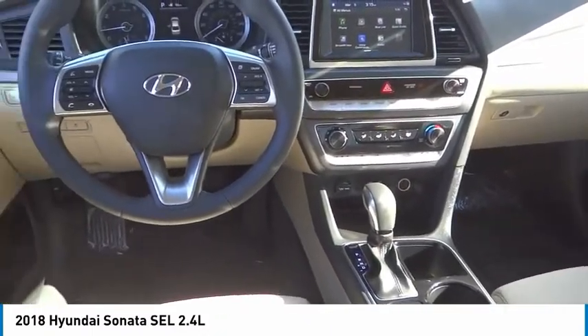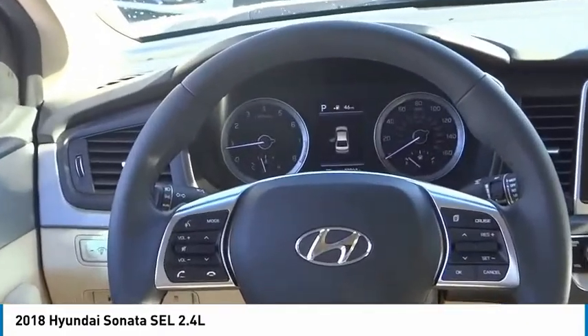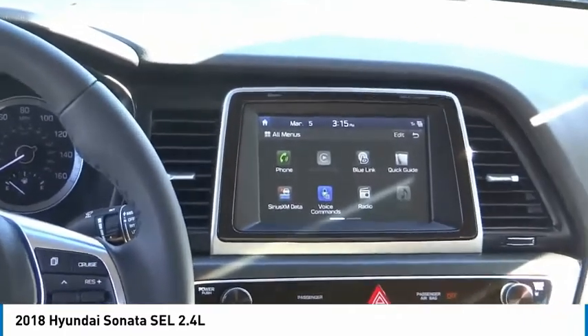Rear window defroster, heated front seats. If affordable style and reliability are what you're looking for, this vehicle couldn't be more perfect. Drive it today.